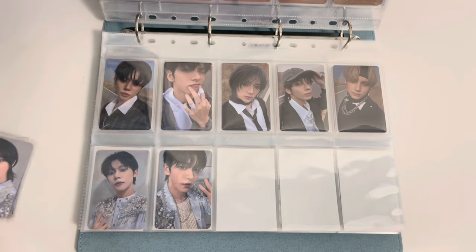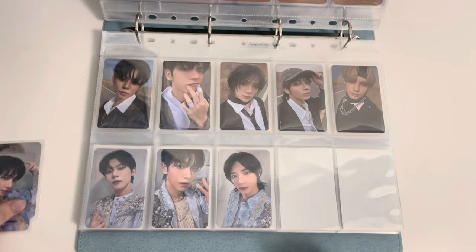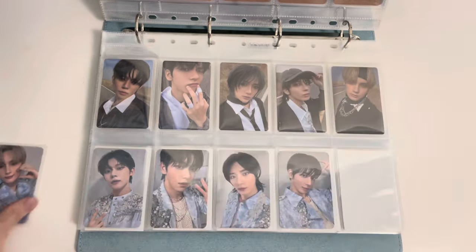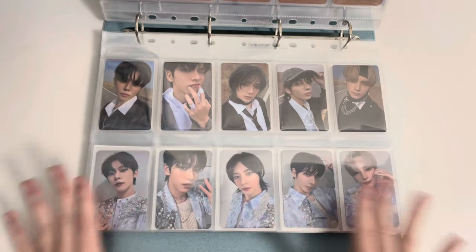Beomgyu's blonde — crazy. I really think they're probably gearing up for another comeback. I'm pretty sure someone said something about that, which is why Beomgyu and Yeonjun have dyed hair. But there's our first page.